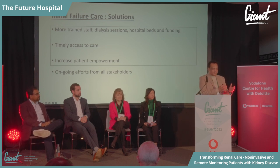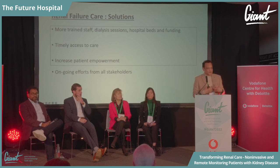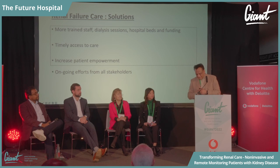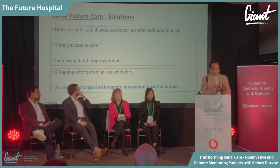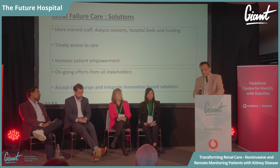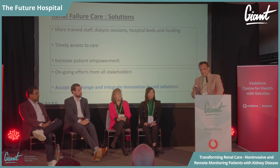On top of that, these are the challenges we have: we need more staff, more beds, and patients to get to hospital in time. Deborah touched upon waiting in A&E — waiting four hours for an ambulance cannot be the way we look after patients in the years ahead. We need all stakeholders to come together. We need to accept and embrace innovation-based solutions — that's the only way this is going to happen. Otherwise, we're doing the same things we've tried for the last three or four decades, just slightly faster, but not transforming care.